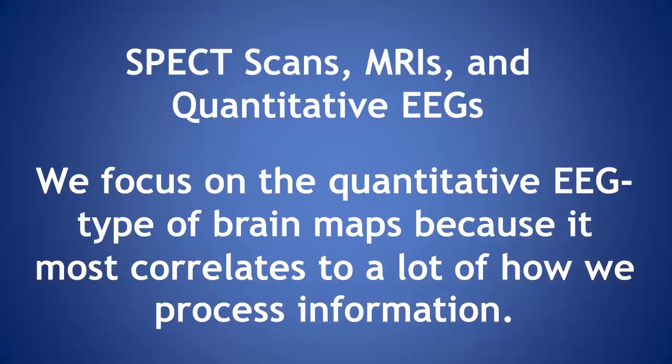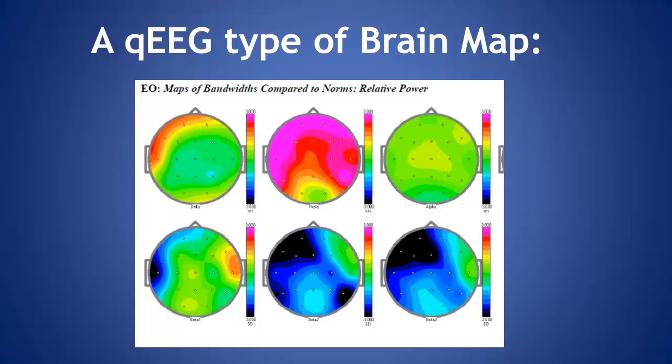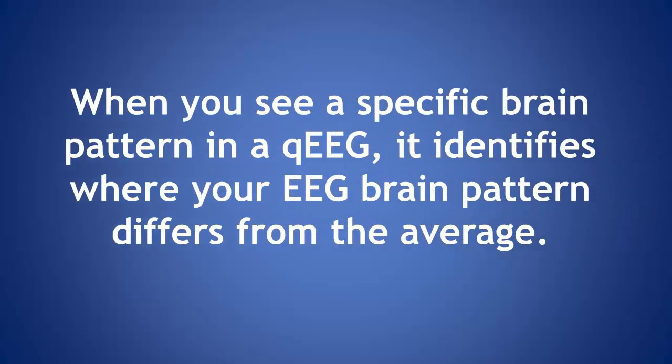And why is a brain map important for what you do with neurofeedback? Well, it's not only important for what we do in neurofeedback, but in helping come up with strategies for change. When you see a specific brain pattern, quantitative EEG identifies where your brain pattern differs from the average.